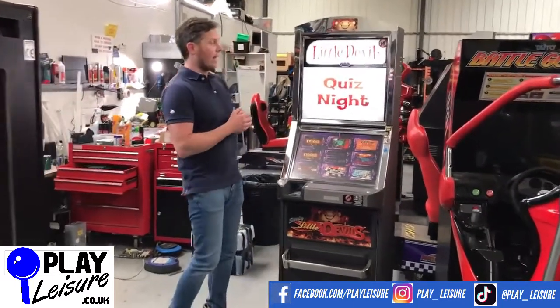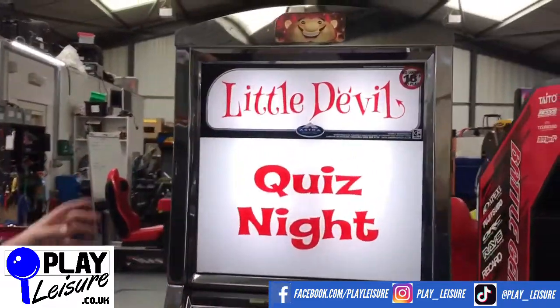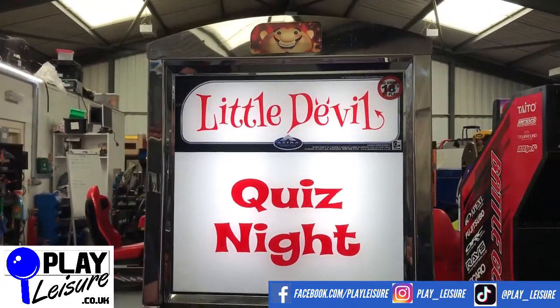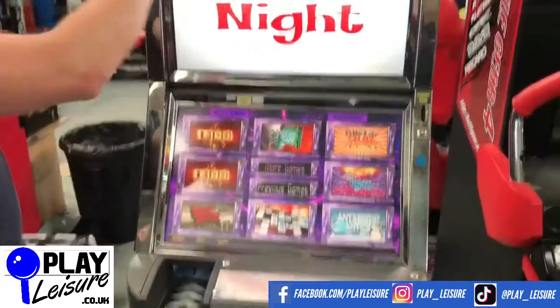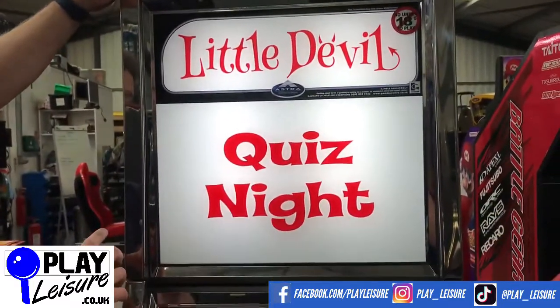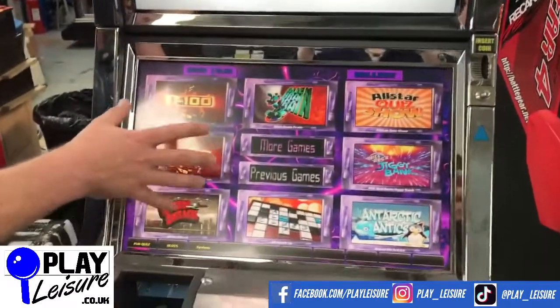So this is a quiz machine which has been converted from an old fruit machine, so it doesn't pay out coins and it doesn't take coins - this is just for fun only. It has a fantastic top flash with a light behind it - 'Little Devils Quiz Night' - whoever designed this did a really good job. The screen is a digital touchscreen which we'll come to in a second.